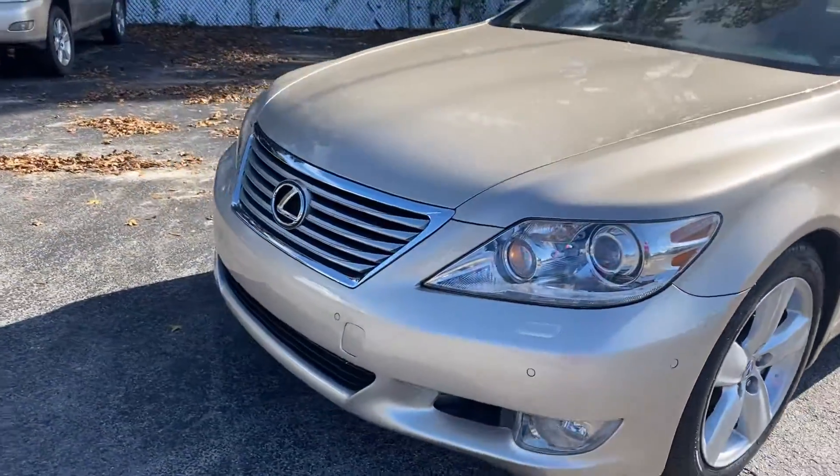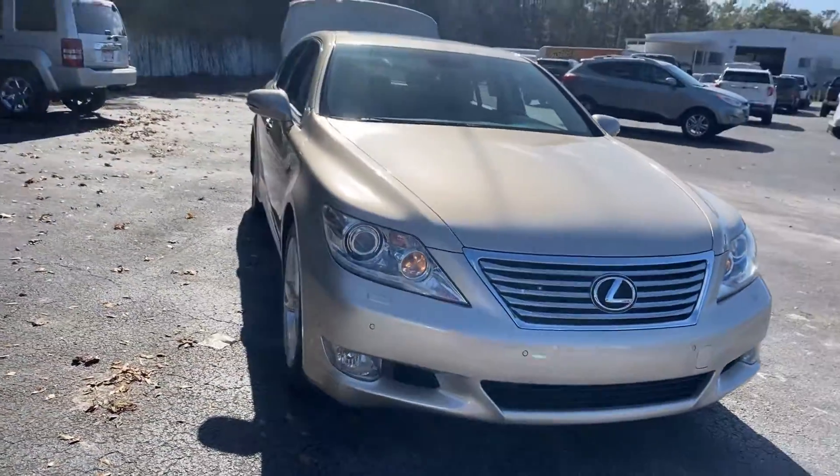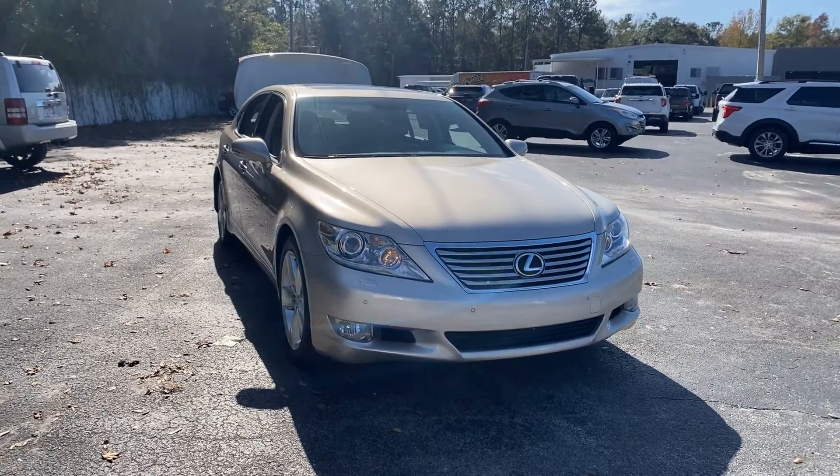Like all pre-owned vehicles at AutoNation Ford Brooksville, it has a five-day, 250-mile money-back guarantee.